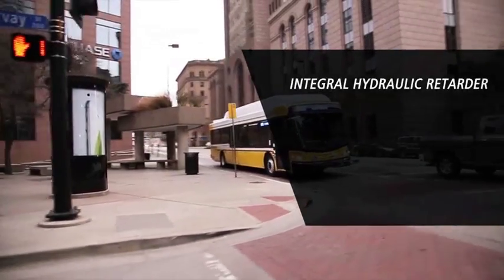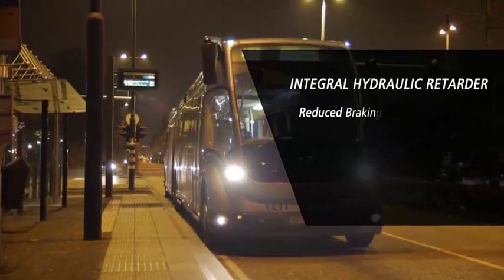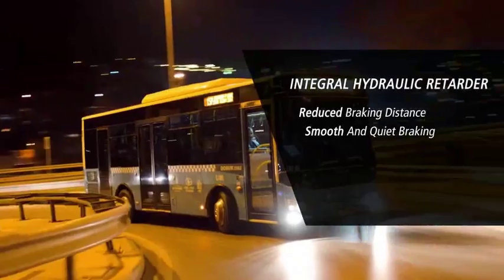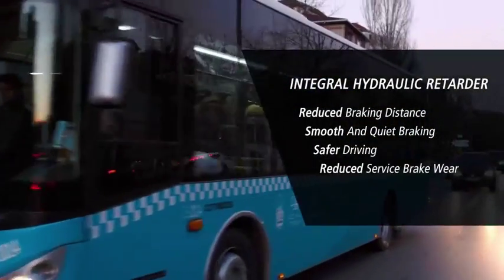Benefits. To summarize, the integral retarder in an Allison automatic provides reduced braking distance, smooth and quiet braking, safer driving, and reduced service brake wear.